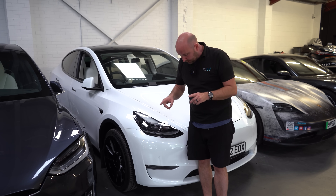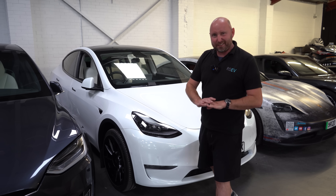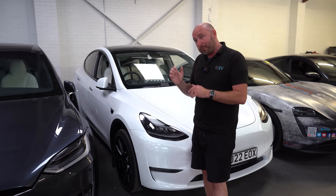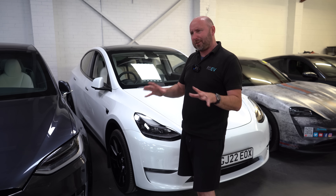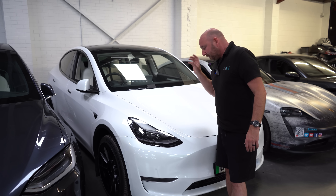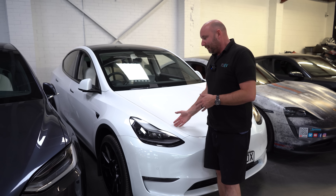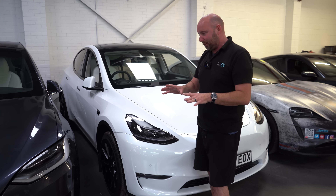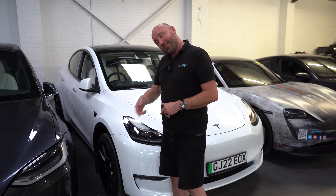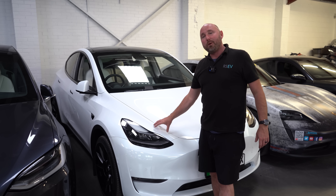We did a range test - check out our videos - where we drove from 100% to absolute zero until it literally died and couldn't move anymore. And we managed to get 76 kilowatt-hours used out of the battery, according to the car. When we recharged it, we put 76 kilowatt-hours back in. So I knew then that was its usable capacity of the Model Y. Now I expect the Model 3 to be exactly the same. The diagnostic says 75.3 is its usable capacity - so yeah, it's probably the same.